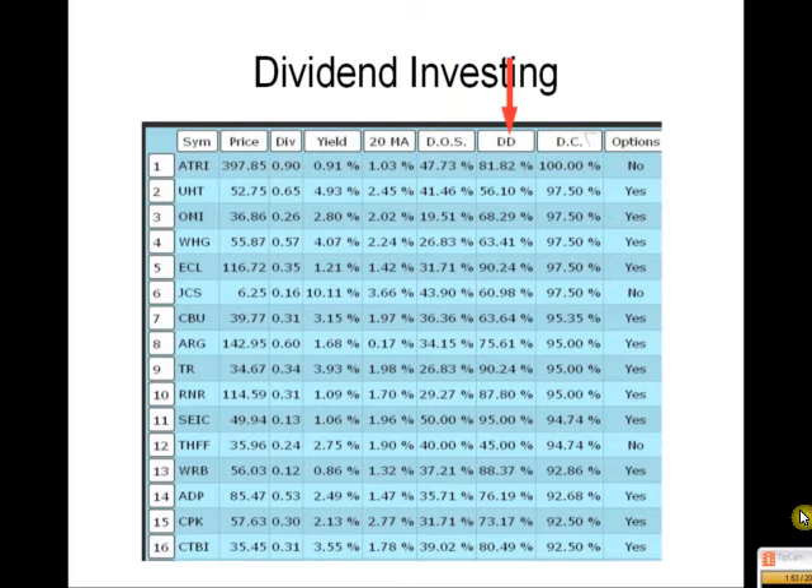DD means double dividends — how often does a dividend actually double in order to reach the target? For example, ATRI has a dividend of $0.90. Over the last 10 years, how many times did that double? 81%. Great number. I like it — 8 out of 10. No-brainer.